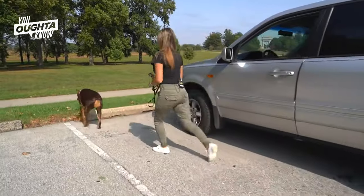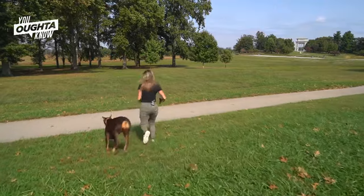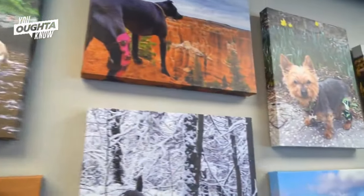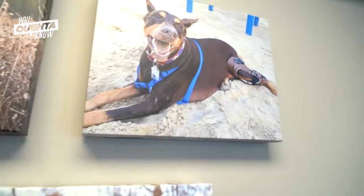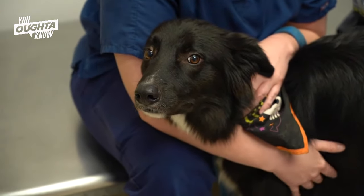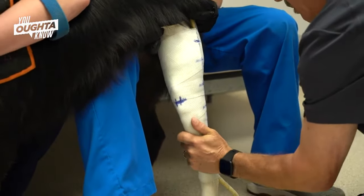Braces support dogs' injured limbs and provide support so that the dog can put weight on that limb. Everything we do is from a prescription from a veterinarian. A dog will come in with a CCL injury or an injury to their knee or their ankle, and we will take a cast of their leg.